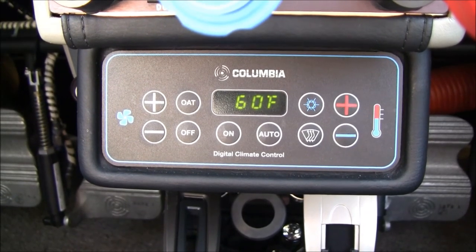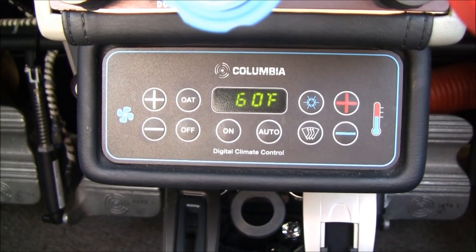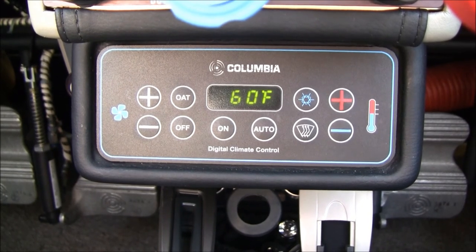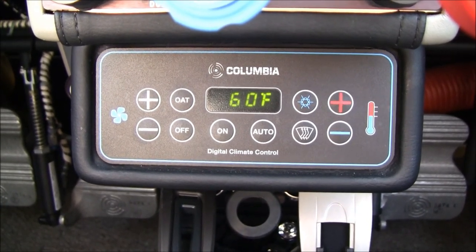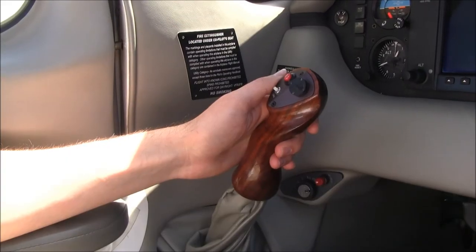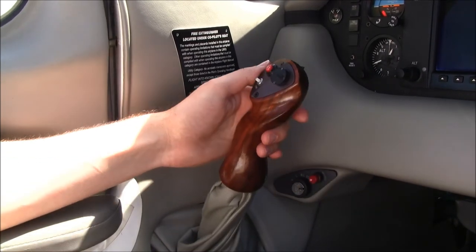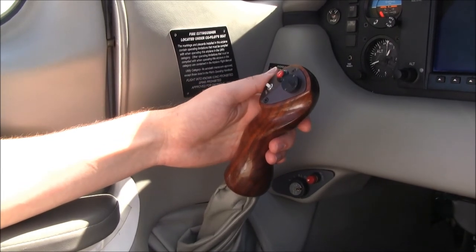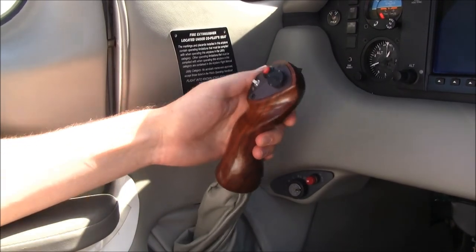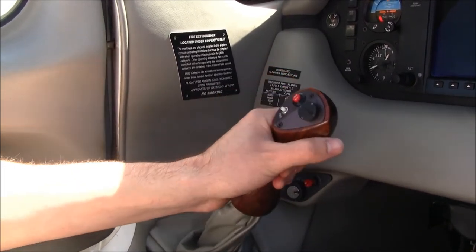1411 Golf was sold as an SLX package with all the great equipment, including the Columbia Digital Climate Control System featuring air conditioning. This outstanding system cools the cabin down rapidly — it rivals most luxury automobiles, is a set-and-forget system, and will cool the cabin 20 degrees in only 5 minutes. One feature most owners really love is the dual side stick controls, which are directly linked to the control surfaces with lifetime pushrod controls — no springs, cables, or pulleys. It's a very intuitive system with a natural wrist position that makes the aircraft really fun to fly.